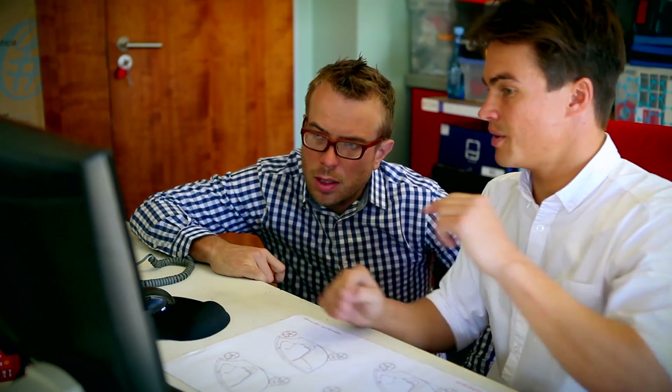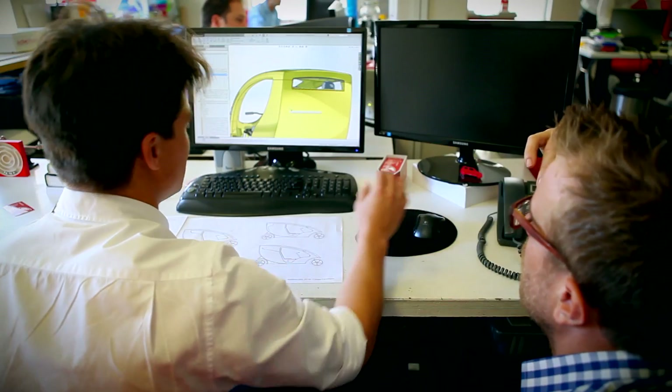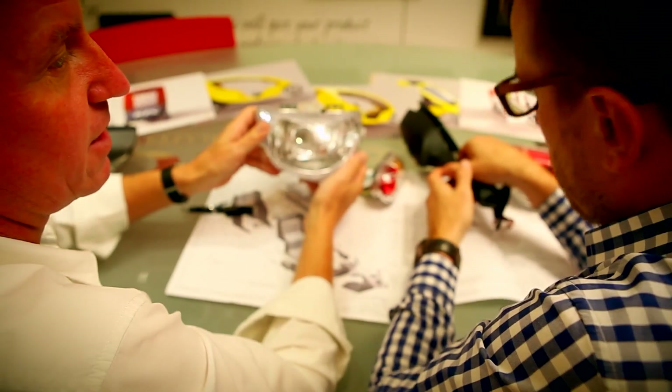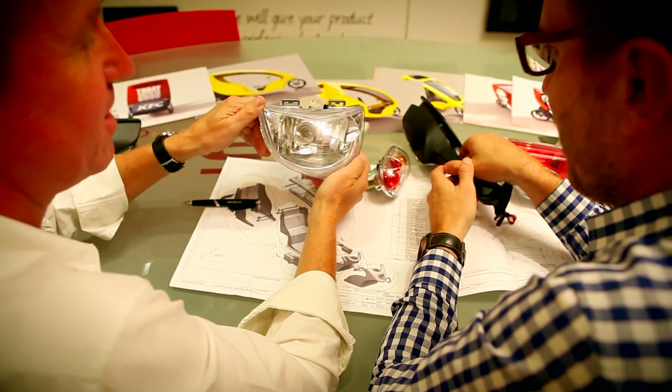We've been working on Millicabs for about three years now and the journey has been rocky. I had to sell my house initially to fund the project. Lots of ups and downs, but now towards the end of the pre-production and R&D phase, looking very positive.